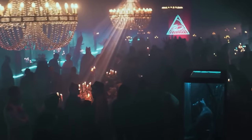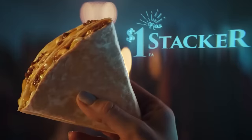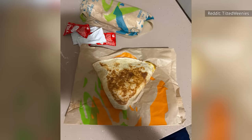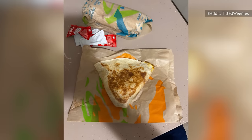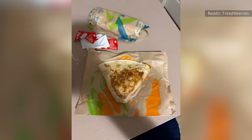Back in 2017, stackers were only $1, but in 2024 they're more than double that cost at $2.19. There was a soft launch in Tucson, Arizona in the summer of 2023, which must have gone well considering that the 2024 relaunch is nationwide.